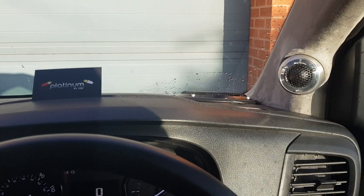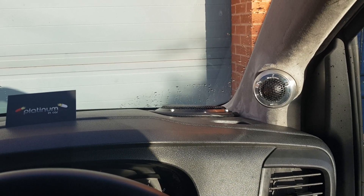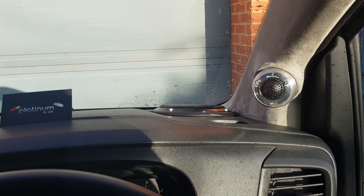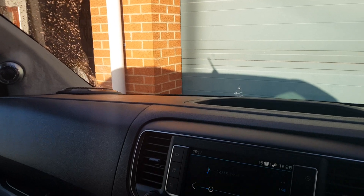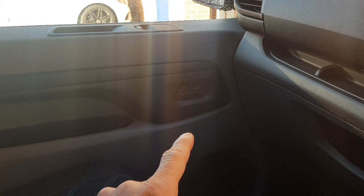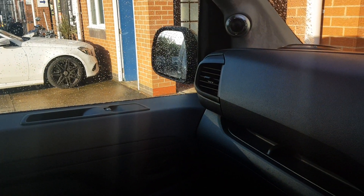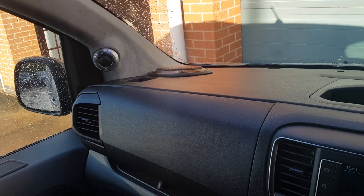Hey guys, Lee at Platinum Incar. So we have a brand new Peugeot Expert van that we've decided to do something a little bit different with. We've worked on these before and the doors are pretty terrible. The driver is not in a bad location — it's at the bottom of the door at the front — but the plastic panel comes off and then behind it is another plastic panel that the speaker connects to and mounts to, and it's just not great. So we decided to go straight for a dash build.